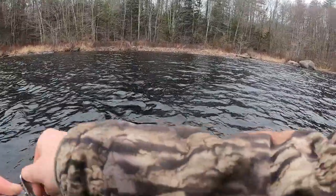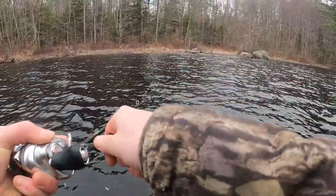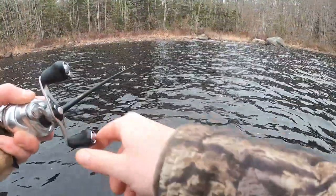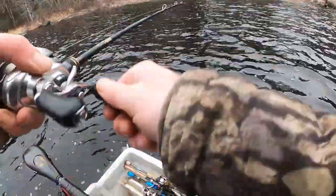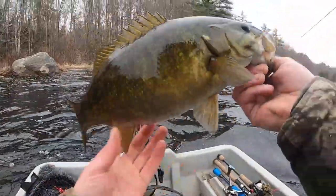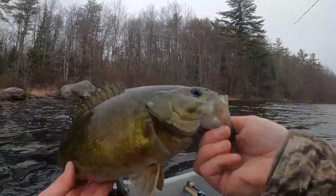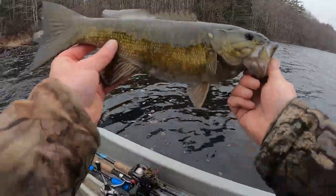Got a couple good poles. What are you working with? I think it's a smallie — oh, that's a nice smallie! All right, not a bad — probably a two-pounder. Very chunky, but not a bad one to kind of start off today.